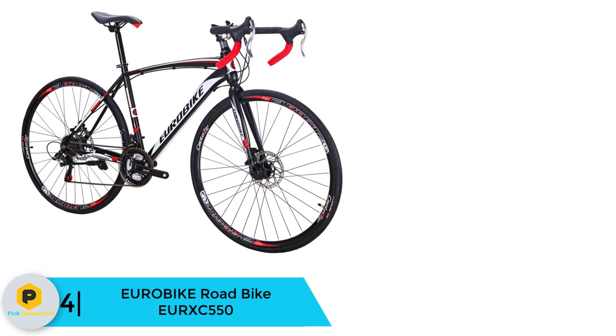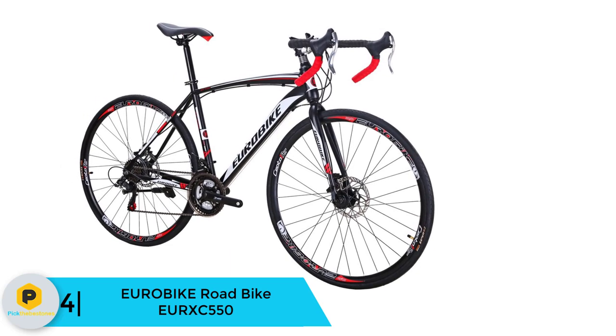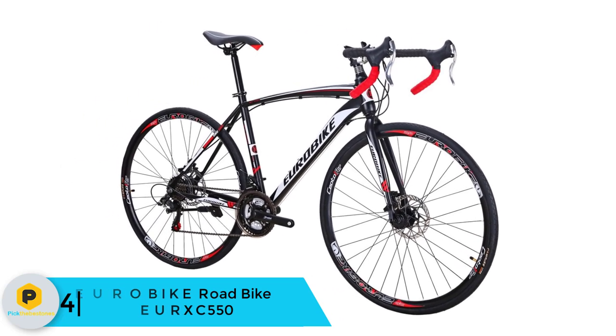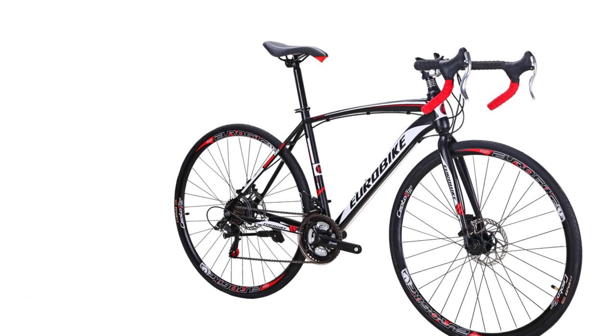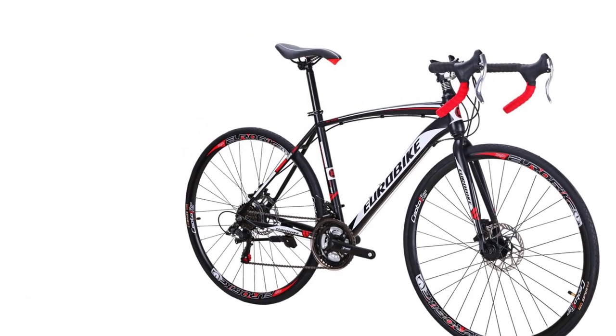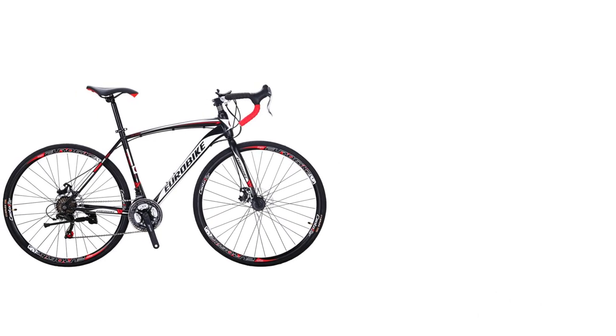Moving on at number 4, we have the Eurobike Road Bike EUR XC 550. Our first impression looking at this bike was, OMG — it just looks so darn cool. We love it. For a minute we were thinking, are you sure they're selling this bike for under $500? Because this would be a bargain, folks.